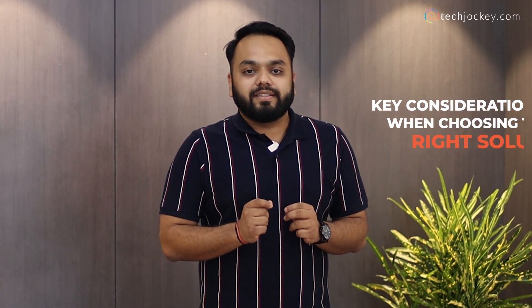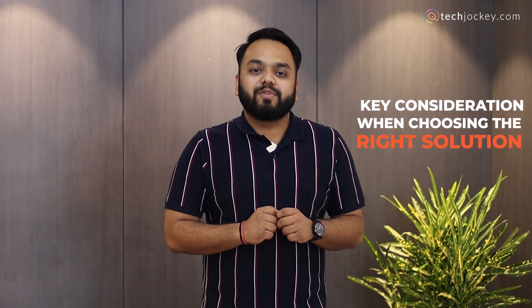With so many software options and platforms available these days, buying the right and trusted software for your business growth can be a very tedious task. Hi, my name is Arpit from techjockey.com. Today I will be talking about the key considerations while choosing the right software for your business growth.